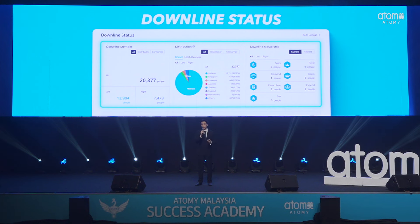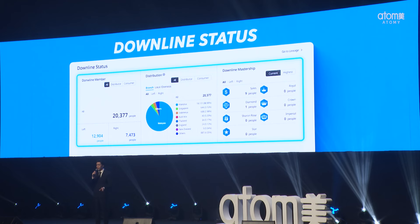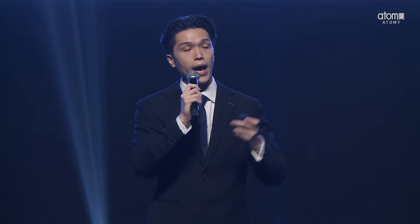Now that we've covered the features that enhance your personal performance, let's talk about your partners — your downlines. Building strong relationships is essential in Atomy, and with our new downline status feature, you can easily keep track of your downline members. You'll see how many members you have and filter them into distributors or consumers. Atomy is a global business, and now you can visualize your downline distribution around the world — imagine seeing how many of your downlines are in South Korea or any other country. This feature allows you to identify potential markets and explore opportunities.